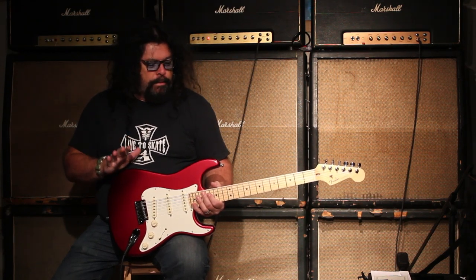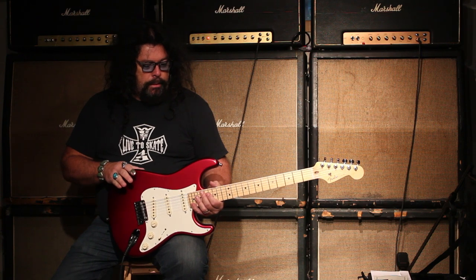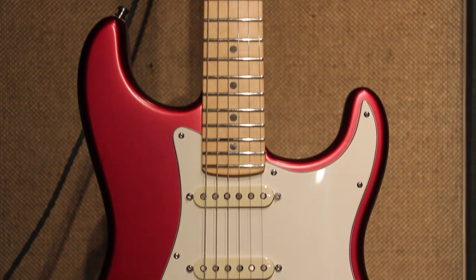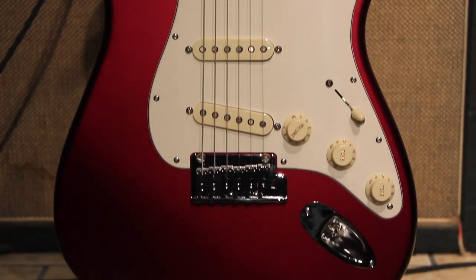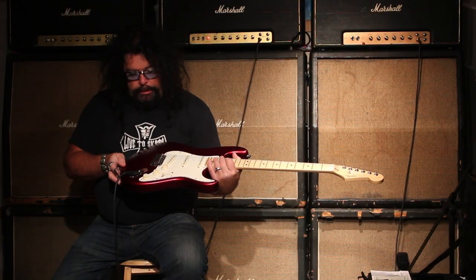We got this from the dealer event in the summer in California, and it's a candy-cola finish, which is quite different. It's something you almost have to see in person to really appreciate fully.